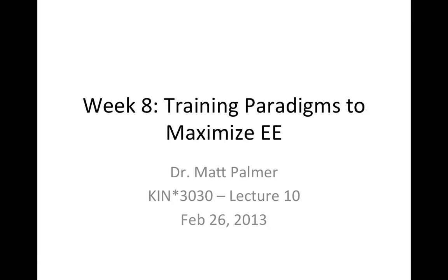Hey, this is a video summary of our week 8 lecture in Nutrition Exercise Metabolism, KIN 3030 at the University of Gulf Humber.